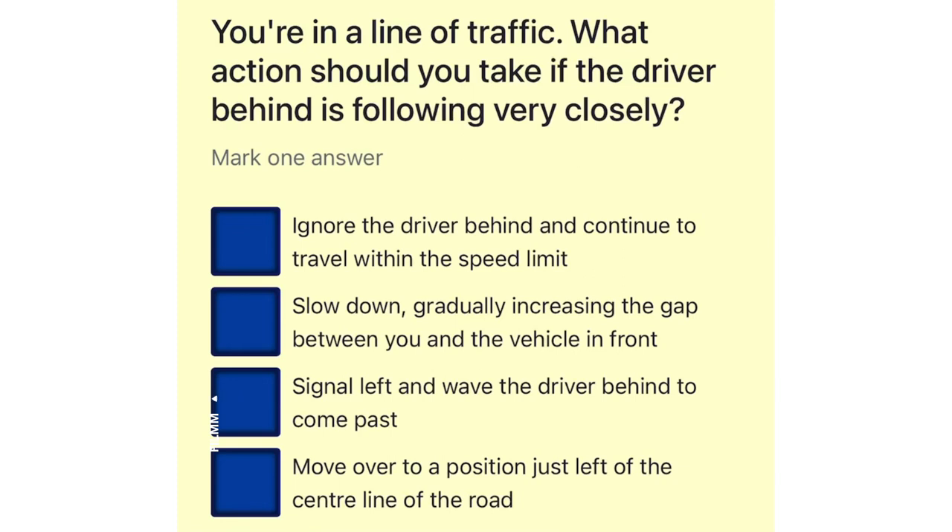You're in a line of traffic. What action should you take if the driver behind is following very closely? Ignore the driver behind and continue to travel within the speed limit. Slow down, gradually increasing the gap between you and the vehicle in front. Signal left and wave the driver behind to come past. Move over to a position just left of the centre line of the road.